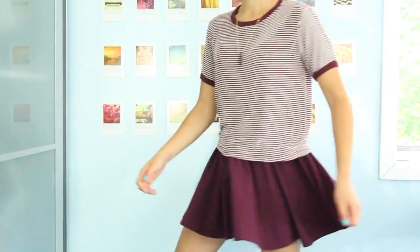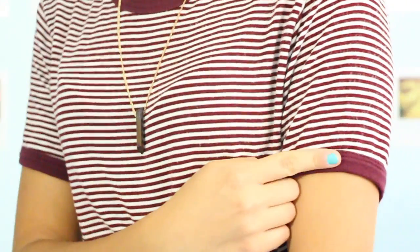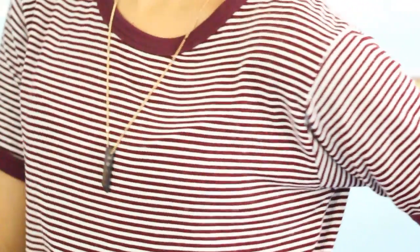I'm wearing the same ring, and then my top necklace is from Brandy Melville. My skirt is from Urban Outfitters, and that's pretty much the outfit. I also wear maroon Vans, however I just did not show my shoes in this video, so sorry about that.